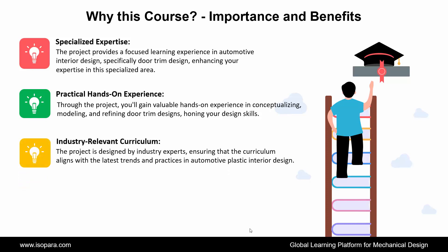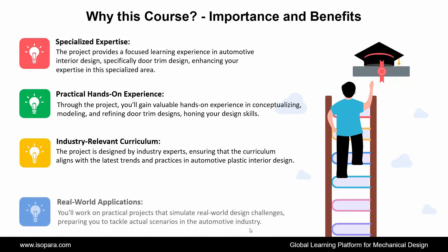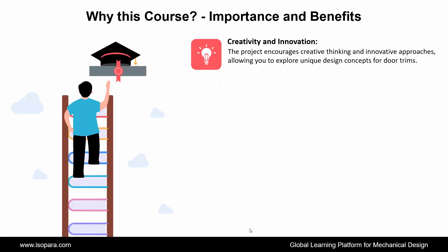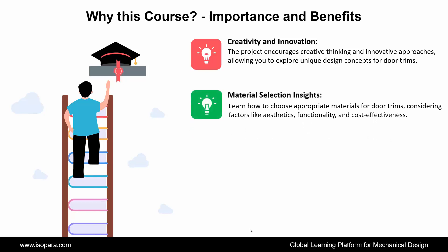Third is Industry-relevant Curriculum: the project is designed by industry experts, ensuring that the curriculum aligns with the latest trends and practices in automotive plastic interior design. Fourth is Real-world Applications: you'll work on practical projects that simulate real-world design challenges, preparing you to tackle actual scenarios in the automotive industry. Fifth is Creativity and Innovation: the project encourages creative thinking and innovative approaches, allowing you to explore unique design concepts for door trims. Next is Material Selection Insights: learn how to choose appropriate materials for door trims, considering factors like aesthetics, functionality, and cost-effectiveness.